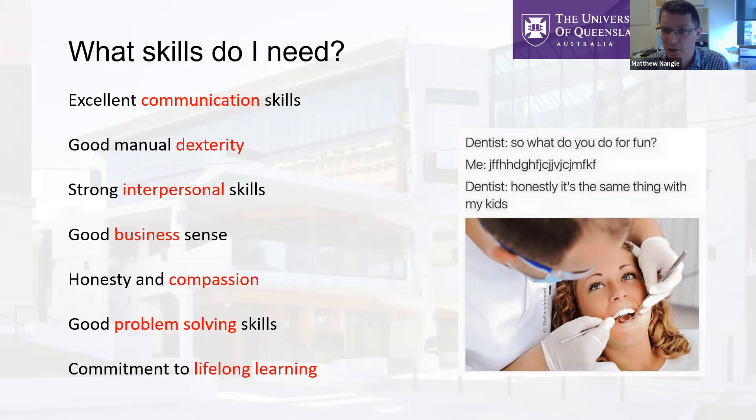You need a commitment to lifelong learning. In Australia, you're legally required to undertake a certain number of hours of continuing professional development — at least 20 hours a year of ongoing training — in order to maintain your skills as a practitioner and stay current with all the changes that come along throughout your career.